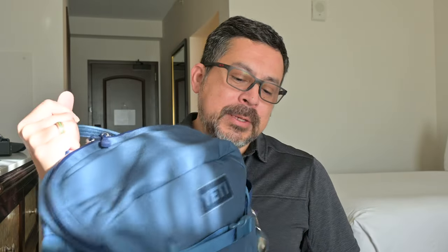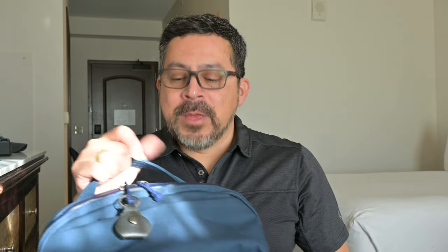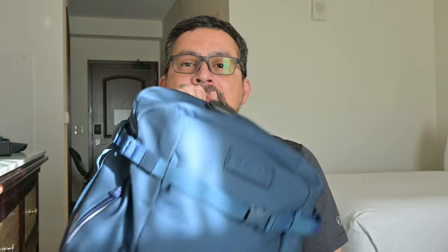It all starts with the backpack. This is a Yeti Crossroads 22-liter backpack in navy blue. On the outside I have an AirTag connected to it and a guitar pick with a special engraved message from my wife — I always keep that with me. Let's open it up and see what's inside.